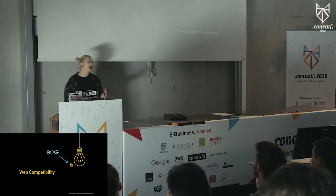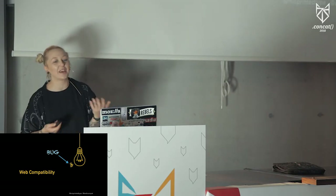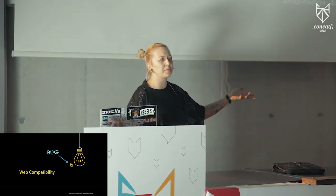Did you ever experience a website that was broken in one browser but not the others? A web compatibility bug is something that actually works in all browsers except one — sometimes maybe two.